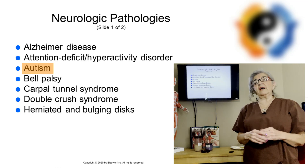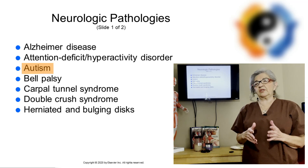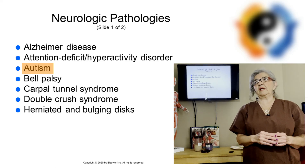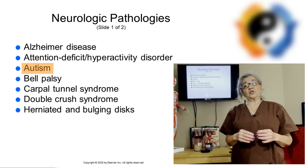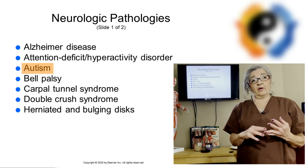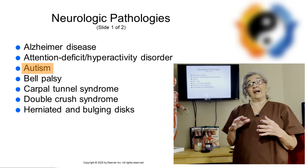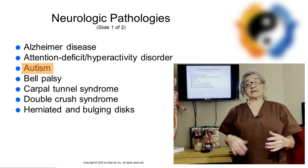Next will be autism spectrum disorder, which is diagnosed usually in early childhood by age two or three. Parents start noticing that their child has a problem communicating and forming relationships. Always ask, if a parent brings in a child with autism, what their triggers might be — whether they're hypersensitive to music, smells, textures, sound, or touch. You might want to start with their hands rather than their back right away, to get them used to that touch.